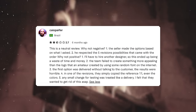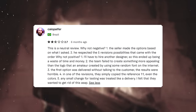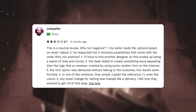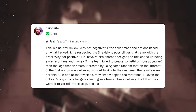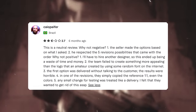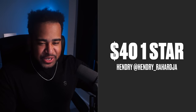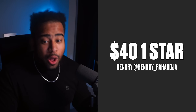For our one-star designer we have Hendry. The review reads: 'This is a neutral review. Why isn't it negative? The seller made options based on what I asked for and respected the five revisions. But why not positive? I'll have to hire another designer — this was a waste of time and money. The team failed to create something more appealing than what an amateur could create with a random thought on the internet.' That's rough. Three, two, one — 40-dollar logo by the way.